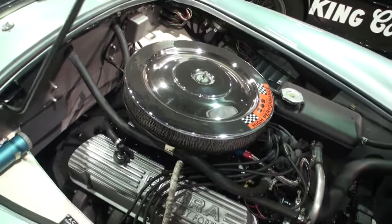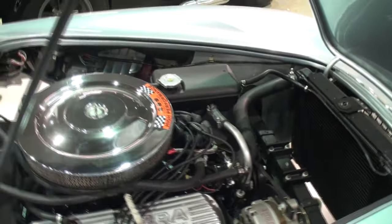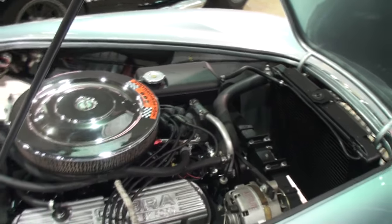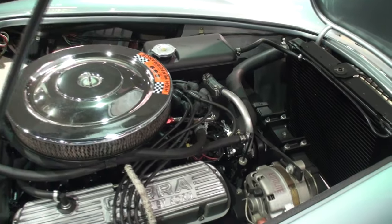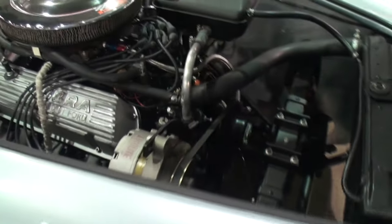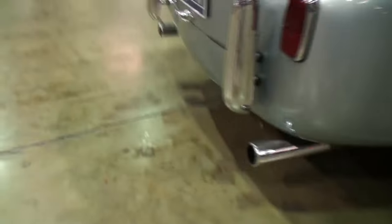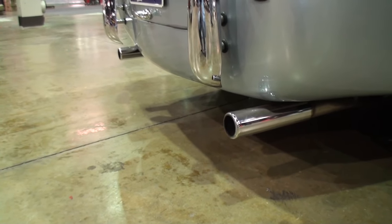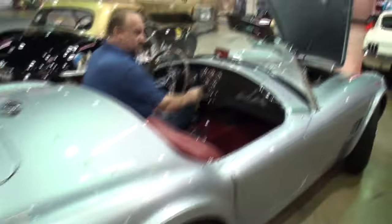Let's have you jump in — let's hear you start it up. What a wonderful little rumble. I like the sound. It's a great sound.